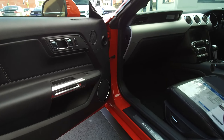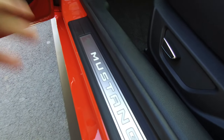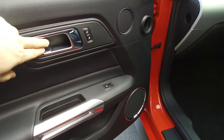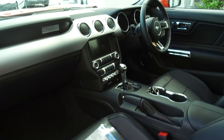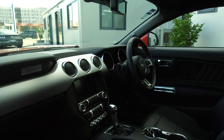Jumping on the inside, we've got illuminated Mustang scuff plates which light up and you can even change the colour. Same with the ambient lighting inside the door handles, and at the footwells and the cup holders you can change all the colours — including the dash gauge colours, which can also be changed.